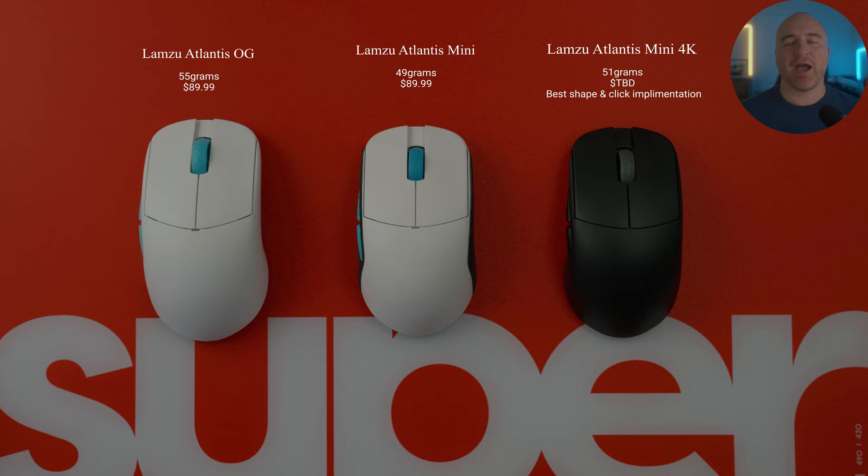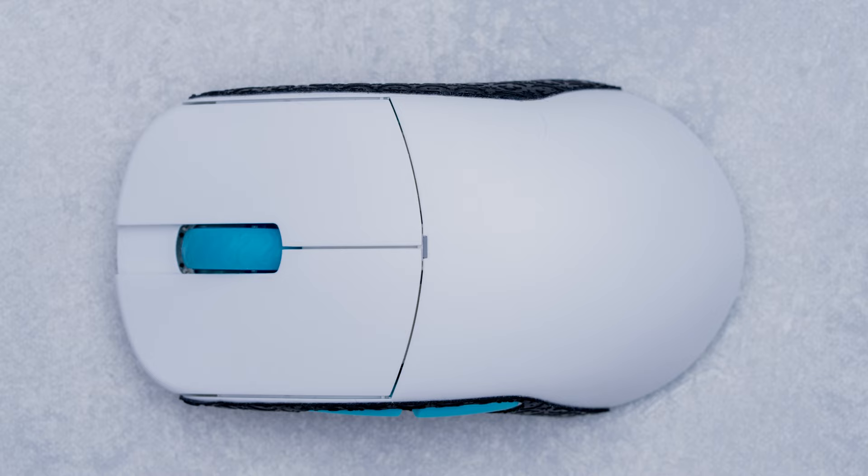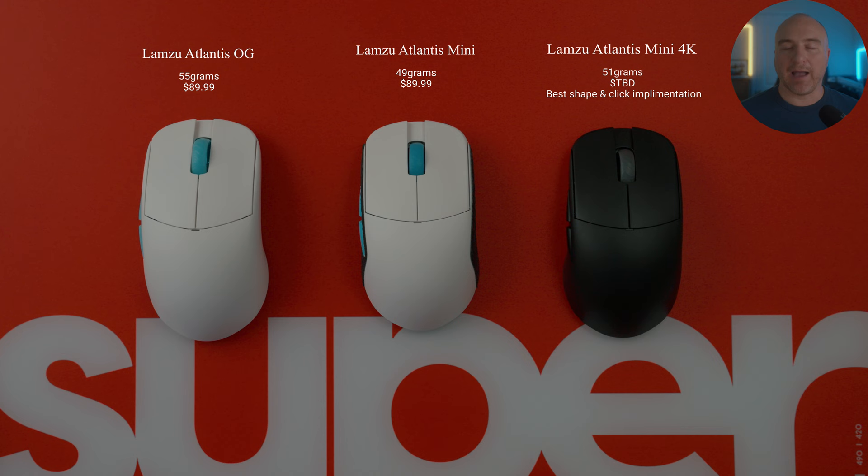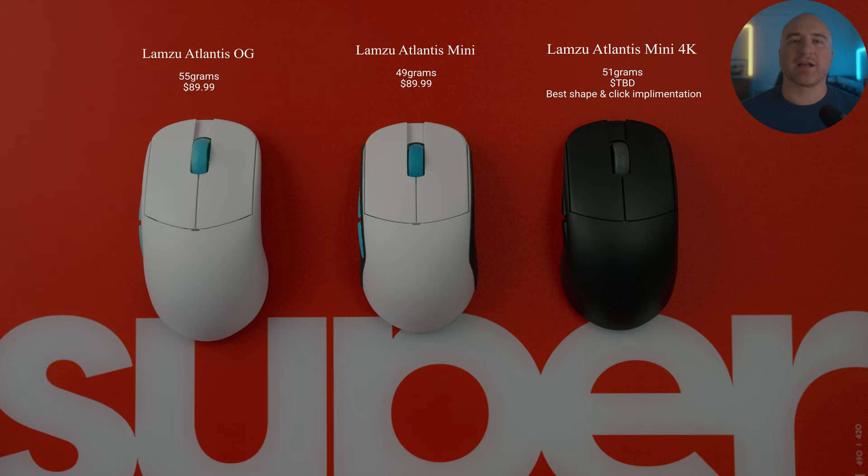When it comes to the Atlantis OG and the Atlantis Mini, these are by far my most used mice. I use the Atlantis Mini for just about everything — for my laptop, browsing the web, editing my videos. I'm pretty much always using these mice for the majority of my day. And when it comes to my number one choice for gaming mice soon to be released, that's absolutely going to be the Atlantis Mini in 4K.